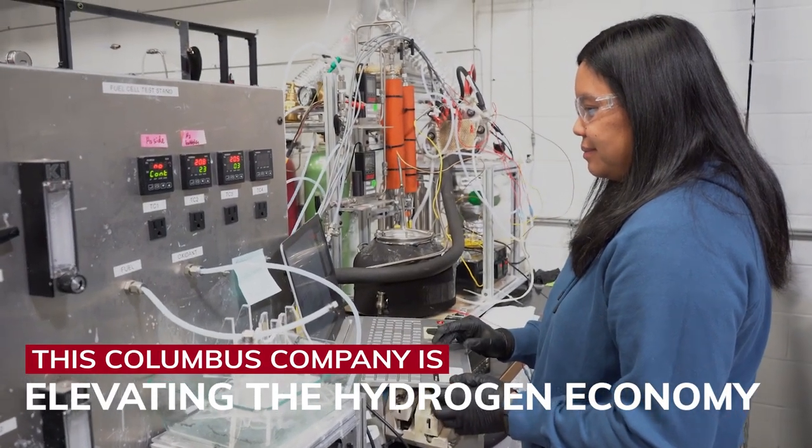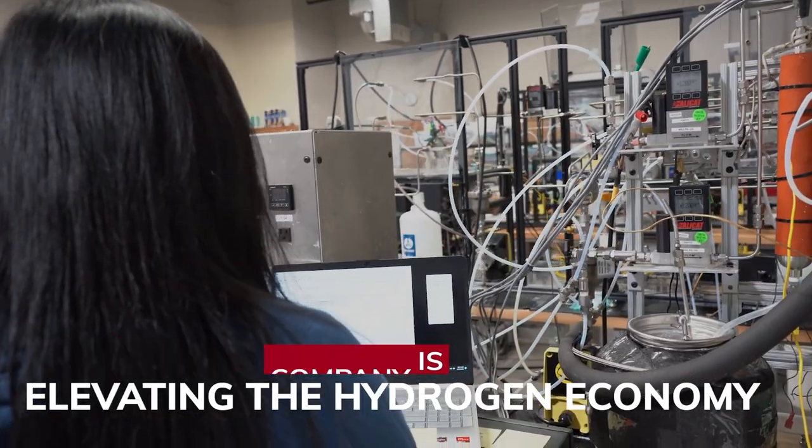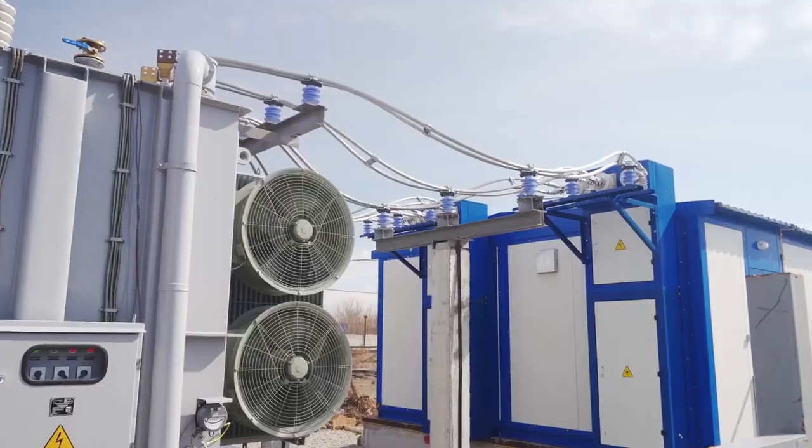At pH Matter we develop advanced materials that go into electrodes for things like fuel cells, batteries, and electrolyzers.